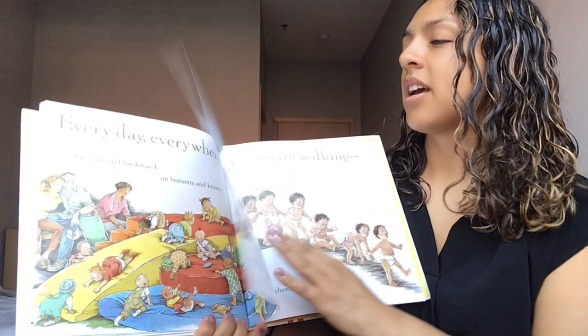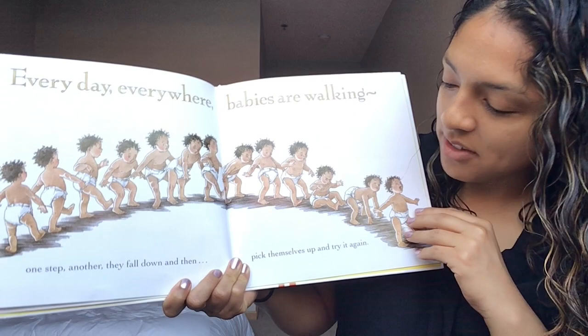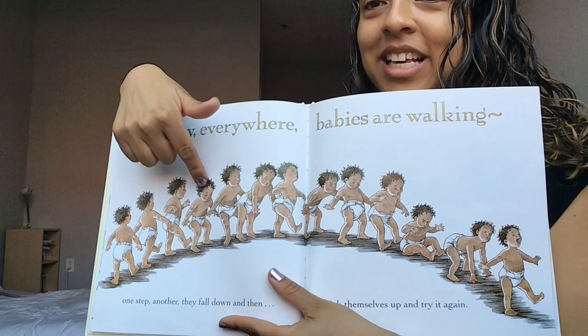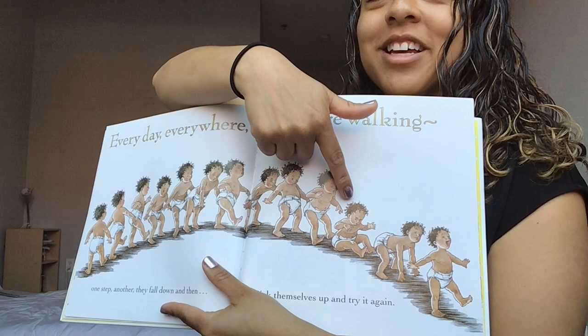Every day everywhere babies are walking. One step, another. They fall down and then they pick themselves up and try it again. So preschoolers, do you see in this picture how this baby starts walking here? Practicing, practicing, taking a step — more steps, more steps. Oh no, baby fell down. But look, baby gets right back up.